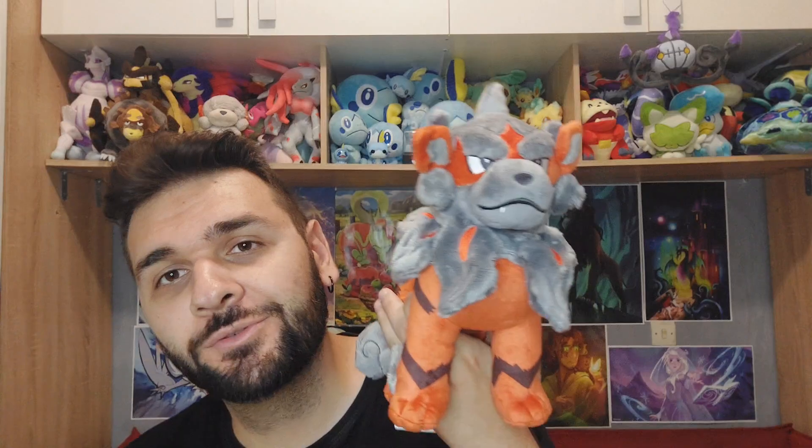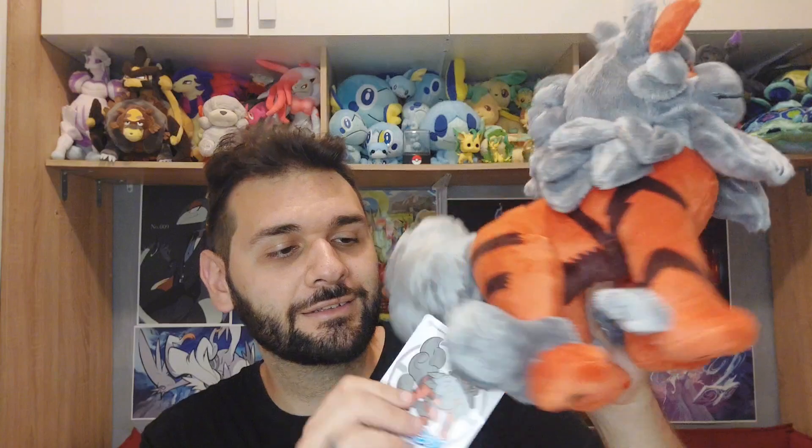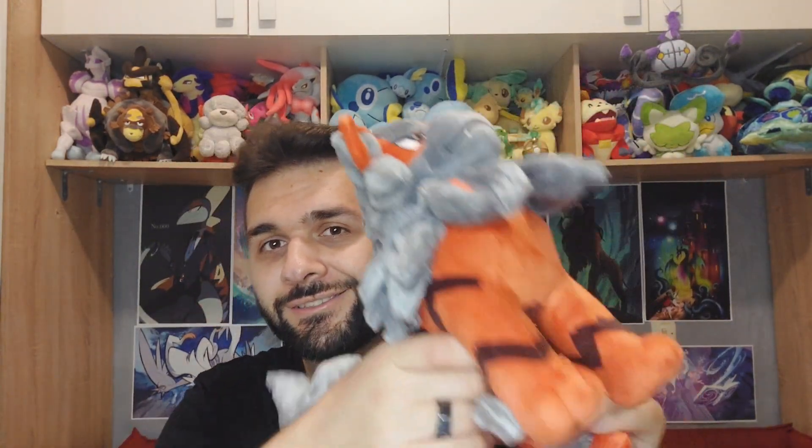The next one definitely needs the Hisuian part in its name because it already has another counterpart — it is Hisuian Arcanine, and I'm super excited to get this one because it will be the father of this cute little guy, Hisuian Growlithe, which is one of the cutest puppy Pokémon ever. I actually like this one better than the ordinary Arcanine — the colors are better in my opinion, and of course the typing, as it now has the Rock type as well. This one has a tag too.